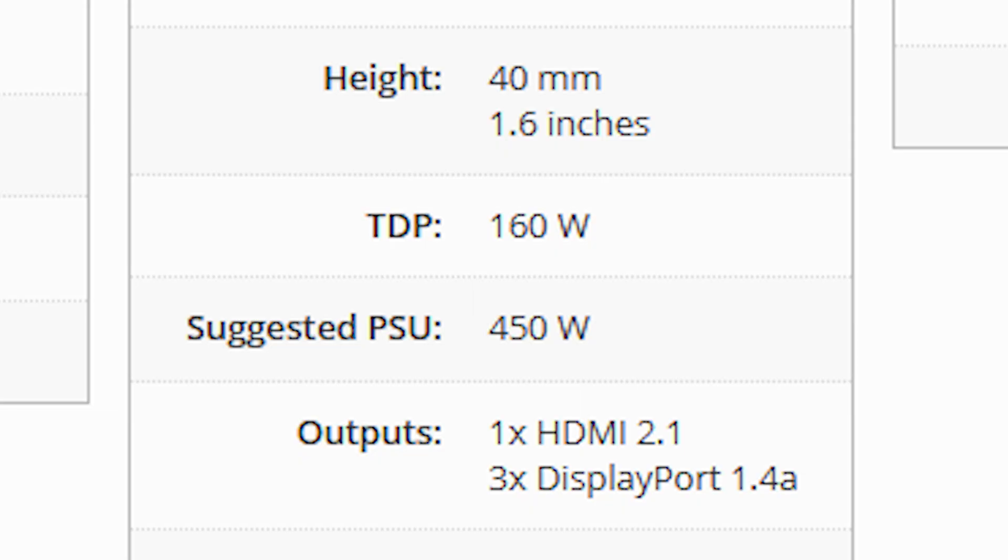The 7700 XT counterpart from Nvidia is the RTX 4060 Ti, which has relatively high power consumption.